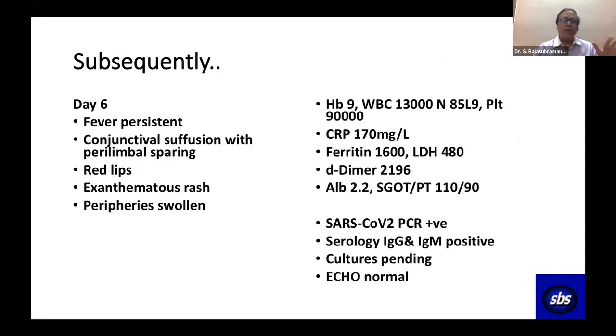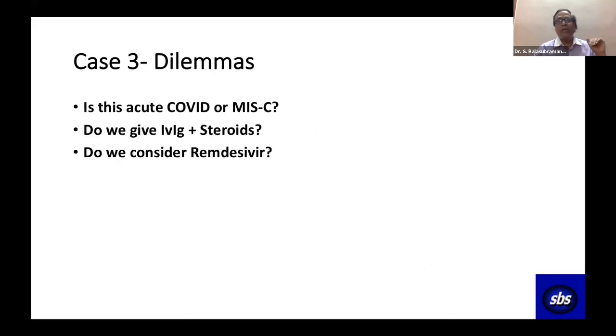Subsequently on day six, conjunctival suffusion with perilimbal sparing, red lips, rash, and swollen peripheries appeared. Investigation then fitted everything into MIS-C. At that time we knew very little about MIS-C. He had both PCR positivity and serology — IgG and IgM both positive. Cultures were negative; ECHO was normal. This was actually a neurological presentation of MIS-C.